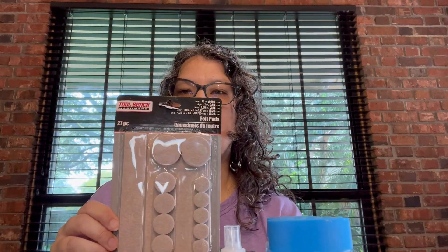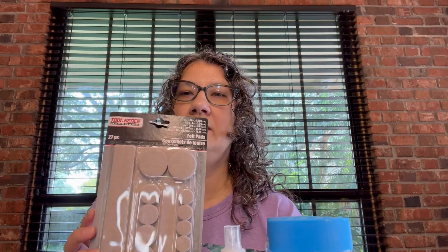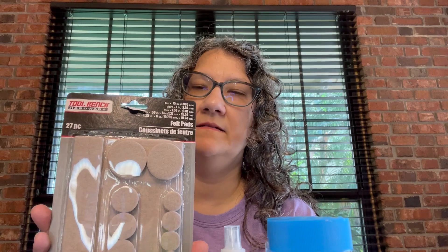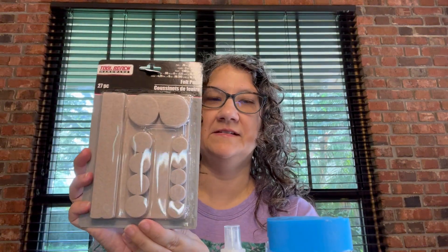I got these little doodads — felt pads for the bottom of our chairs because they don't have them and they make an awful noise when you move them in the kitchen. My adorable grandson loves to push the chairs around and it sounds like a dying elephant, so to save our ears I got these felt pads. Some sandwich bags and these Planters peanuts salted caramel flavor — those are super good.